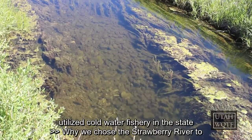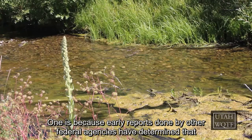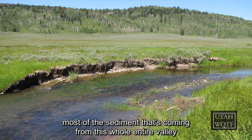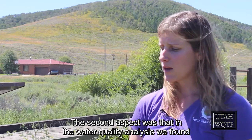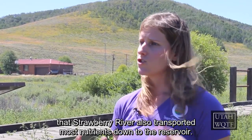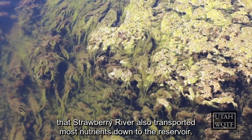Why we chose the Strawberry River to focus on is twofold. One is because early reports done by other federal agencies determined that most of the sediment coming from this whole entire valley comes from the Strawberry River. The second aspect was that in water quality analysis, we found that the Strawberry River also transported most nutrients down to the reservoir.